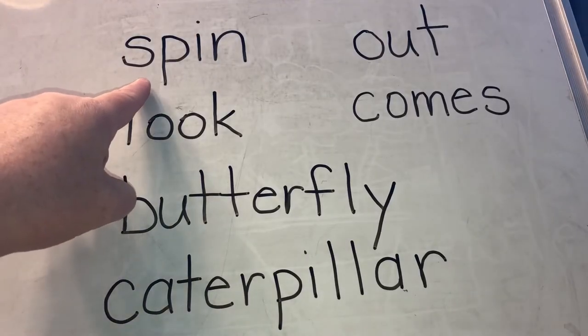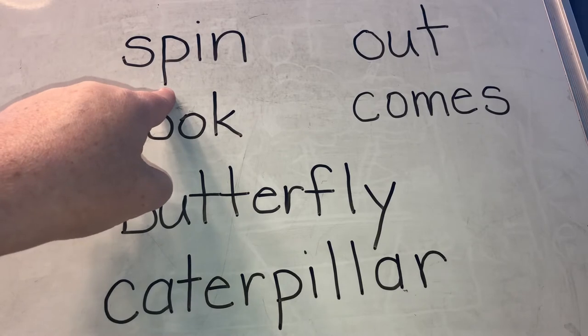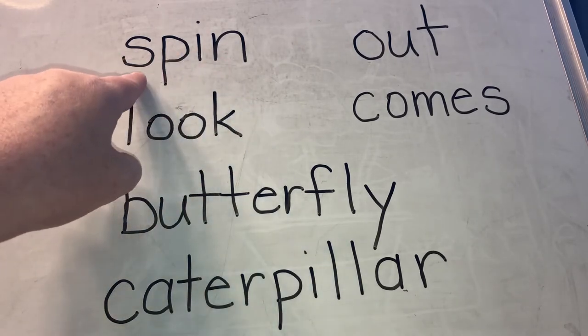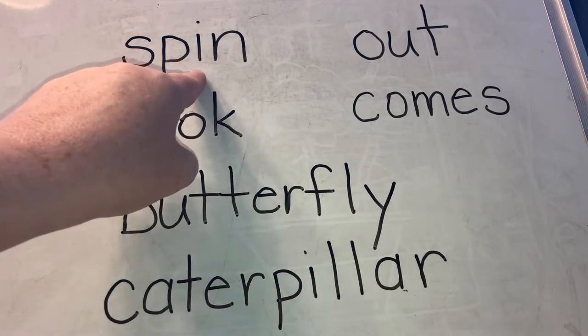Now I'm going to show you some of the words from the poem. See if you can read them with me or before me. What's this word? Sp... we know that part. In. Spin.